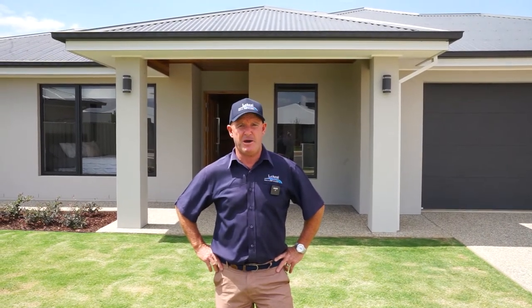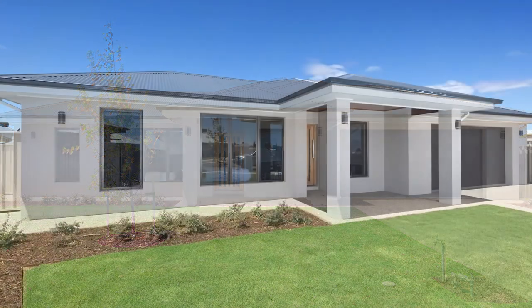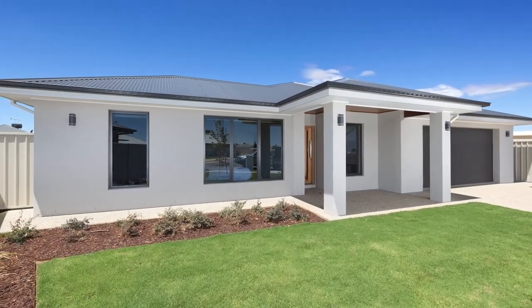We're really happy to have this beautiful display home open now. We're open from 10am to 1pm Saturdays or Sundays, or by appointment any time. If you want a custom-built home, go to lakeel.com.au or give us a call.